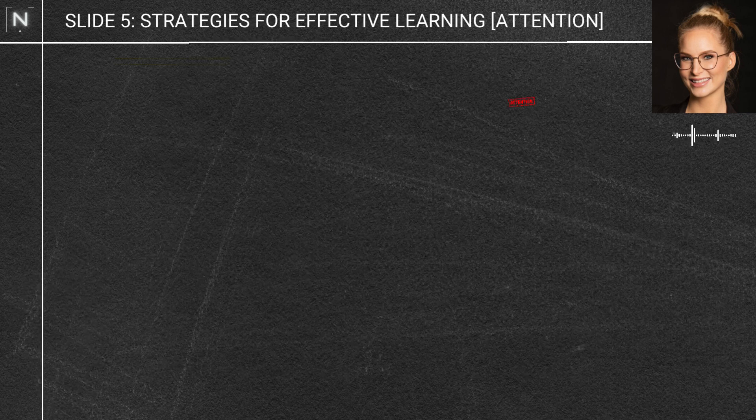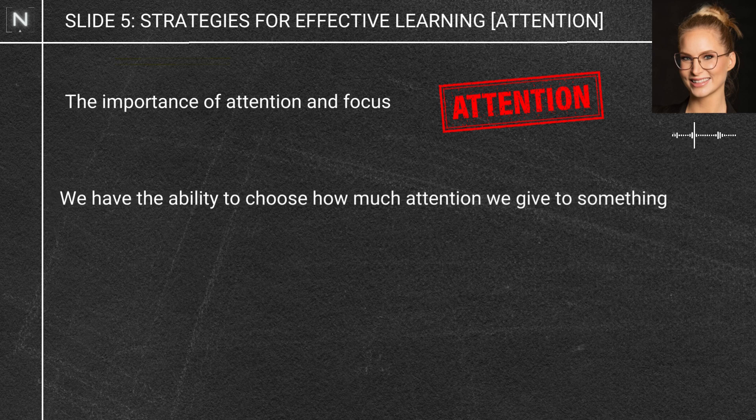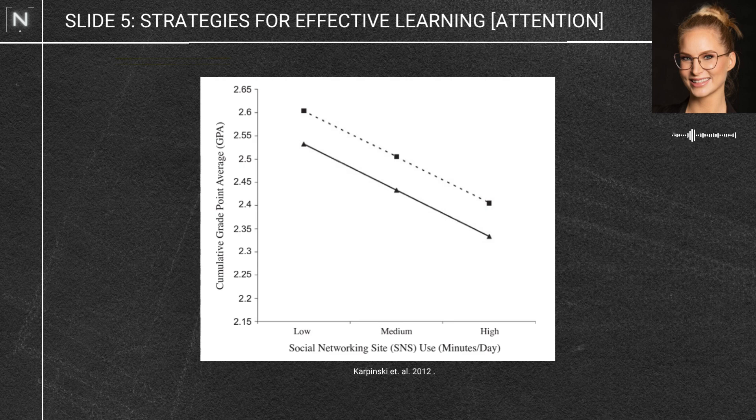First things first: in order to learn, we need to pay attention. Attention is a really important function — we have the ability to choose how much attention we pay to something. Studies have shown that when we are fully focused on a task, we are much more likely to retain that information, especially for the long term. We're designed to focus on one thing at a time. The frequent context switching that happens when we use social media — scrolling through phones and seeing unrelated bits of information like news, ads, cat videos — results in significantly measurable attention deficits.